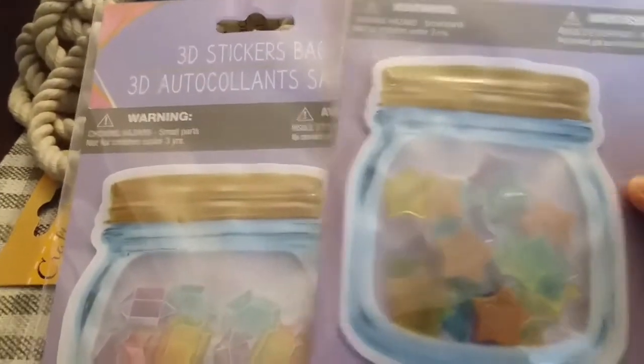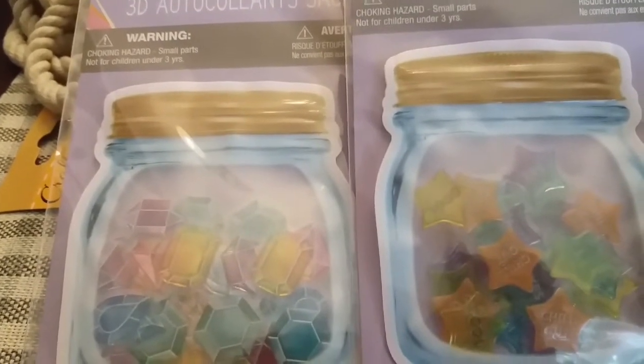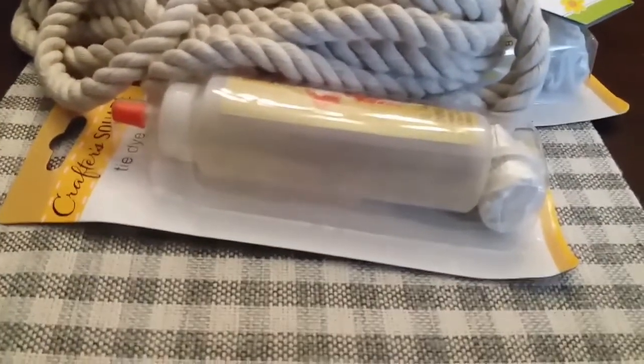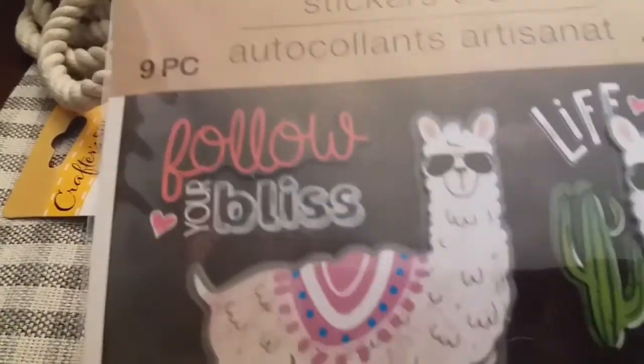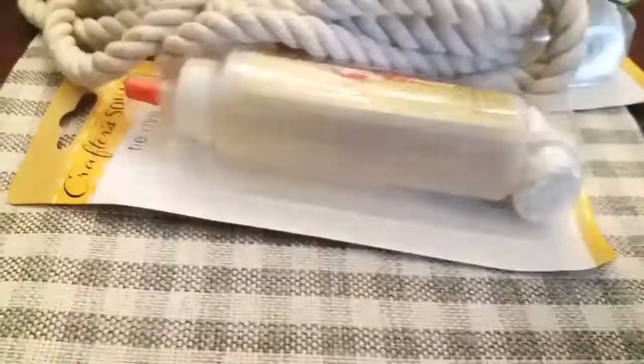You'll get two packs of 3D stickers — you get the stars and you get the gems — and a cute little mason jar, I thought that was cute. And y'all know I gotta include stickers, so you get this nine-piece sticker set of the little llama. Really cute.